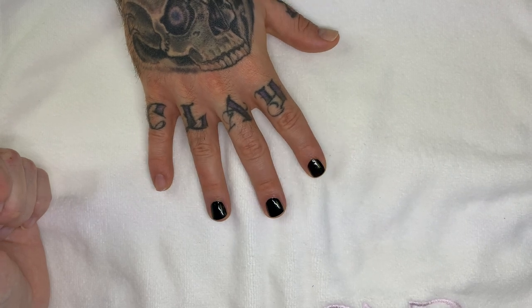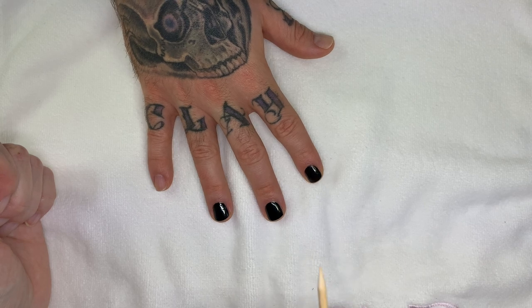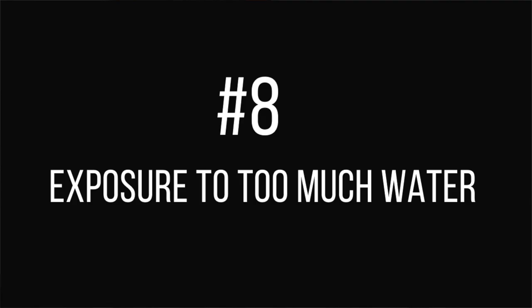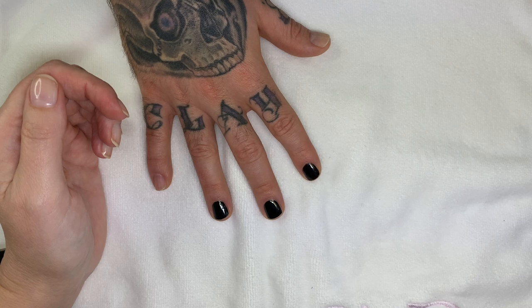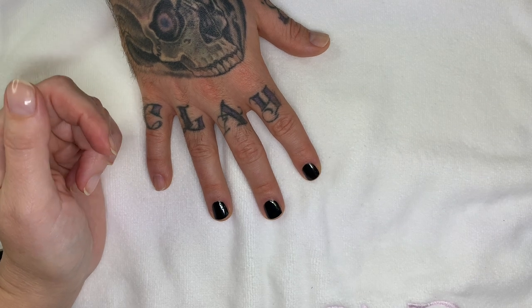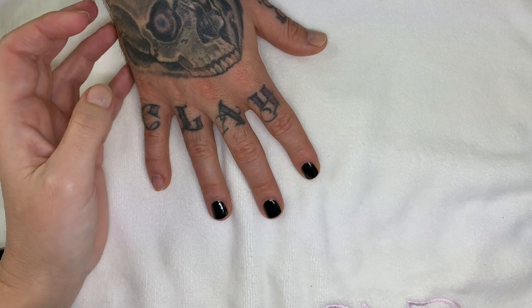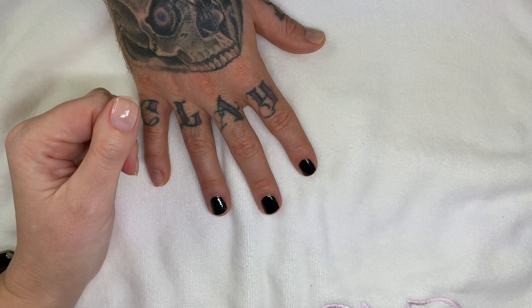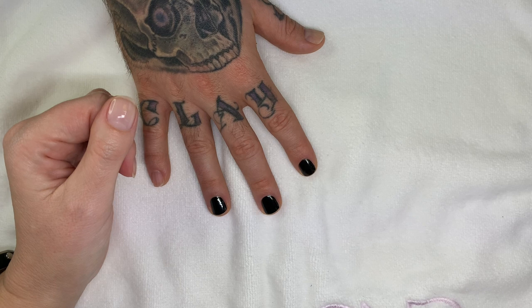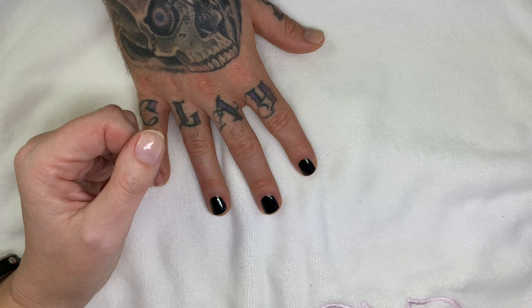Number eight: even if you applied polish on a perfectly dry nail, soaking your hands in water for an extended period — like in the bath, swimming, or doing a lot of dishes — will make the polish peel off. It makes the nails too flexible and bendy, and the polish just comes off.